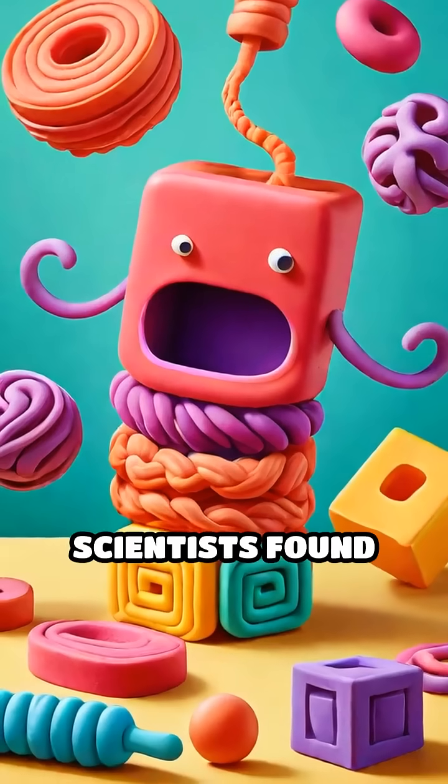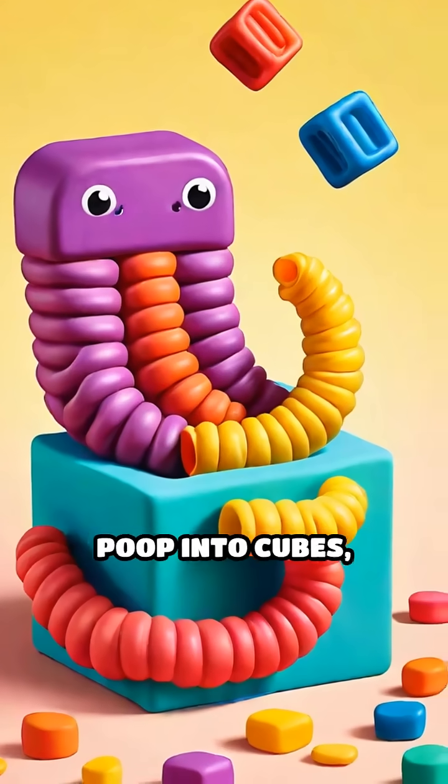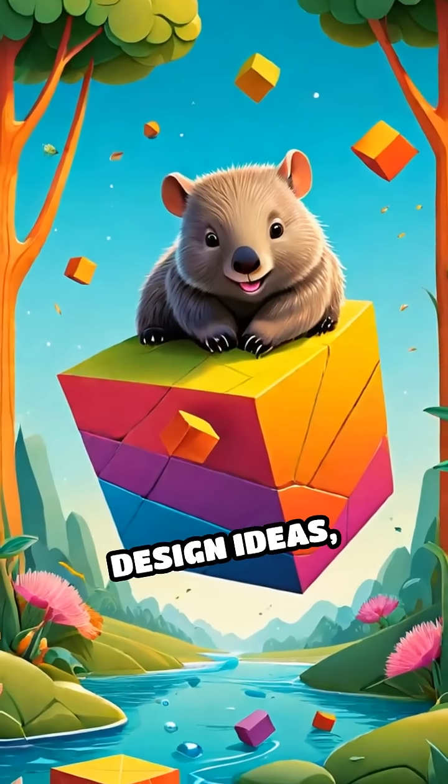And get this — scientists found that wombats have super stretchy intestines that squeeze the poop into cubes, kind of like Play-Doh pressed into a mold. Nature's got some seriously wild design ideas, right?